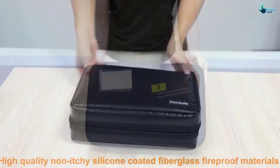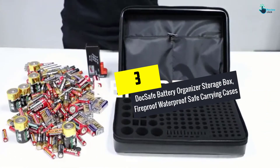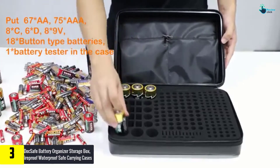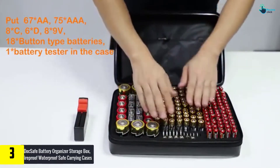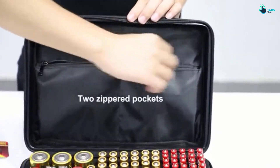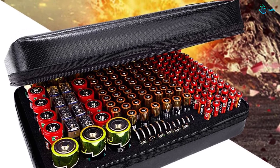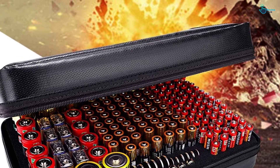At number 3, we have the DockSafe Battery Organizer Storage Box, Fireproof Waterproof Safe Carrying Cases. The organizer storage box is entirely fire and waterproof. The explosion-proof bag also prevents your batteries from accidental damages. Moreover, the EVA foam insert comes with well-cut holes. Therefore, the skin-friendly, silicone-coated fiberglass bag offers exceptional durability.